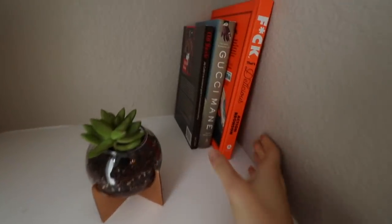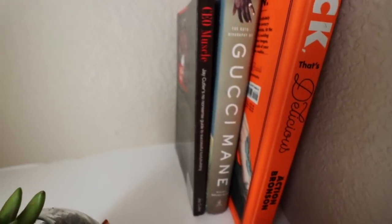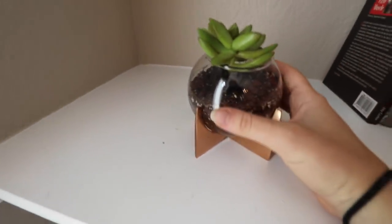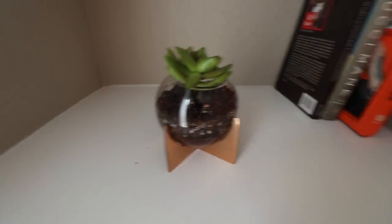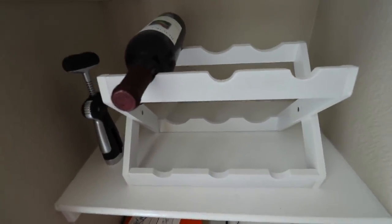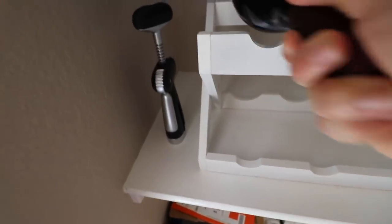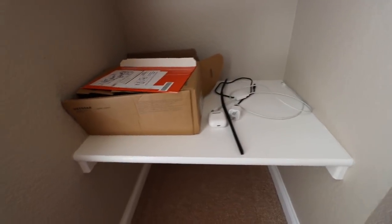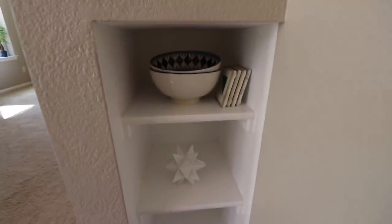On this shelf, these are Greg's books — an F That's Delicious book, a Gucci Mane book, and a bodybuilding book. This is my little succulent; the container is from West Elm and the succulent is also from West Elm — I just got cactus soil from the local garden center. I got this wine rack on Amazon, very affordable. We don't drink a lot but we do like red wine, so I got this local Colorado red wine. I love trying local wines.